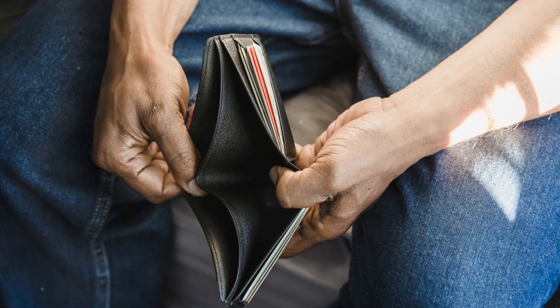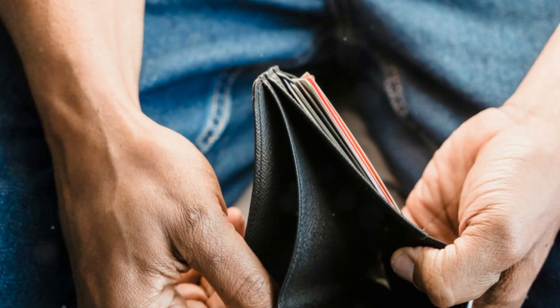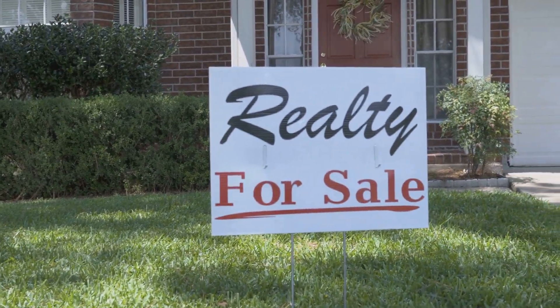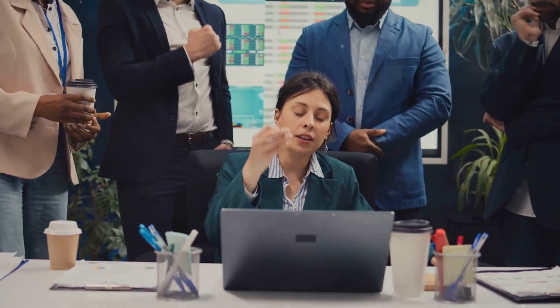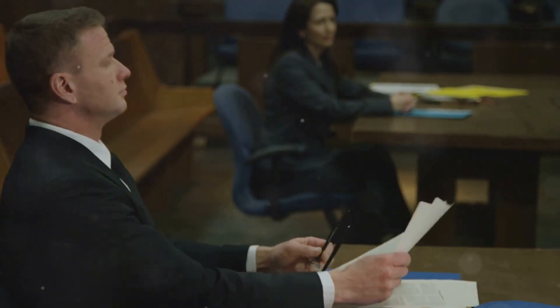And if you're not paying attention, you could end up losing thousands of dollars, or even worse, your home. Ignoring these red flags can lead to serious problems down the line. It can affect the value of your home and surrounding properties, lead to conflicts between homeowners and the HOA board, and in extreme cases, even lead to legal action.